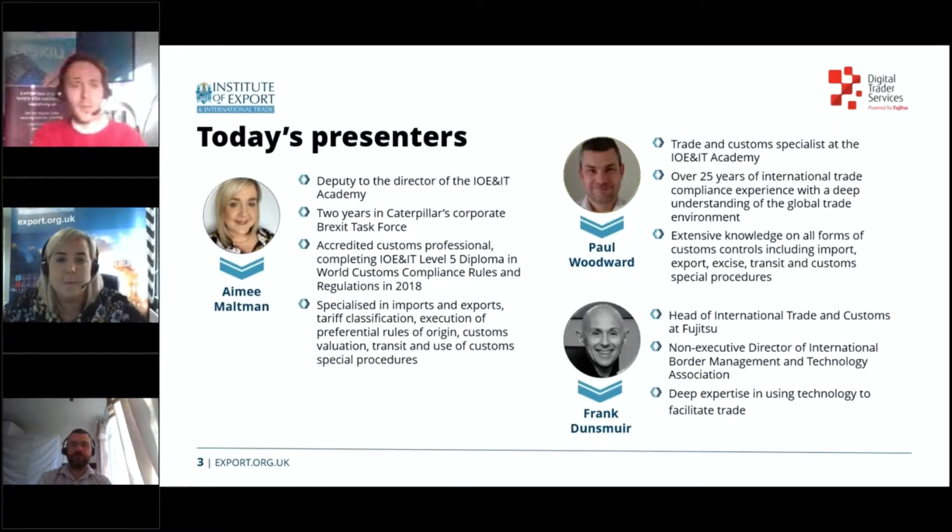On this slide you can see a little bit more about our speakers today. We'll first be hearing from Amy Maltman, deputy to the director of the Institute's Academy, who will be talking about what rules of origin are. We'll then hear from Paul Woodward, a trade and customs specialist, who will guide you through how to claim preferential origin. We're also delighted to be joined by Frank Dunsmuir, head of international trade and customs at Fujitsu, who will tell us about the customs expertise and support that Digital Trader Services provides to traders.